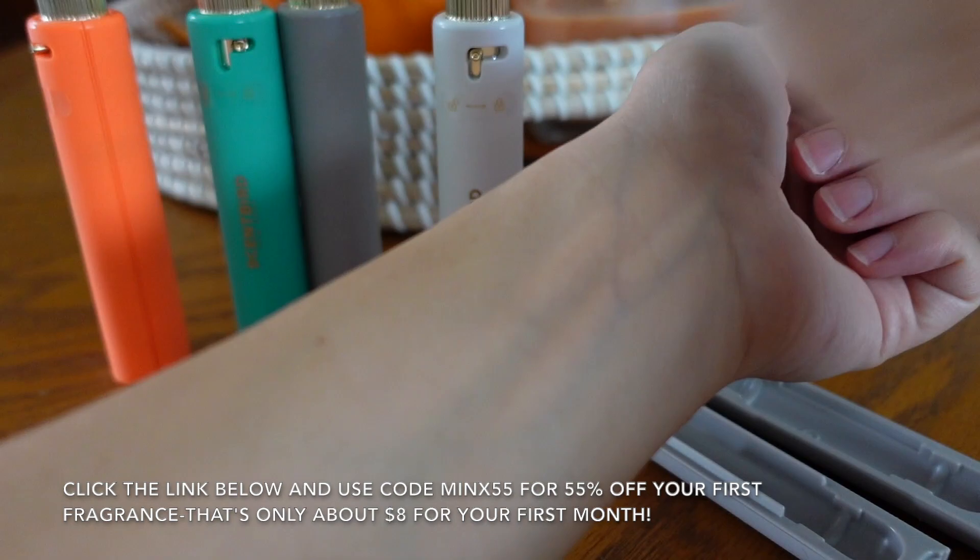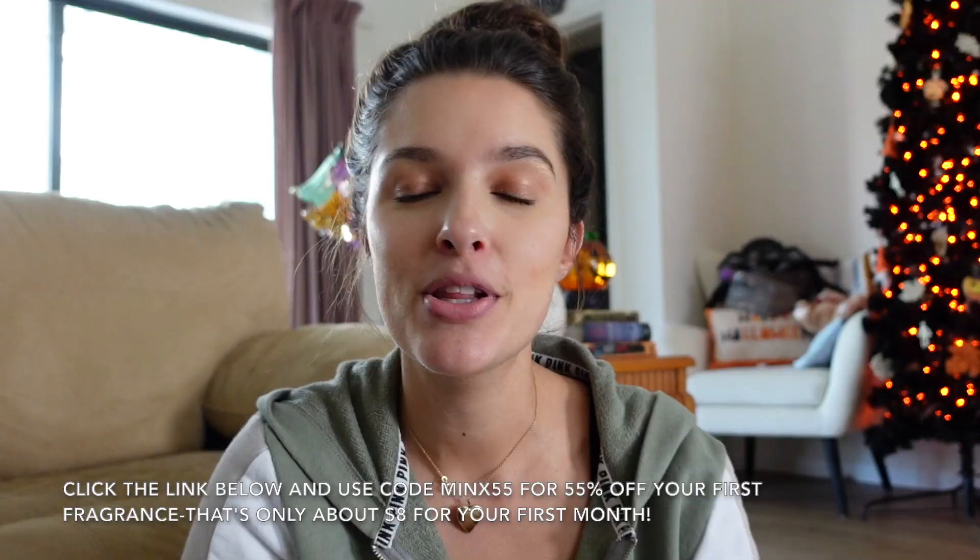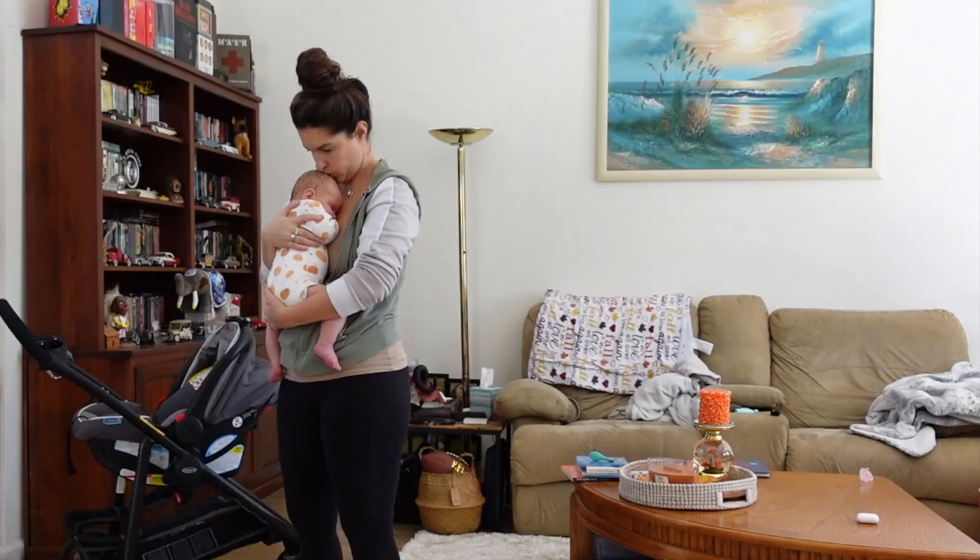I also have exciting news — Scentbird is now available in Canada! Scentbird, thank you so much for supporting my channel and sponsoring this portion of today's video. Now guys, let's head out the door and I will see you at Target.